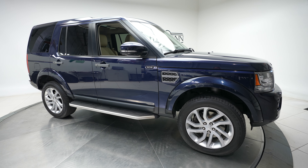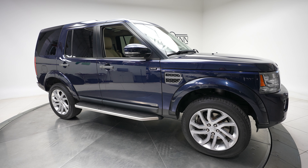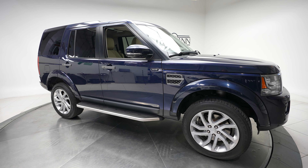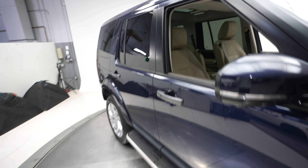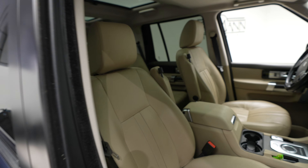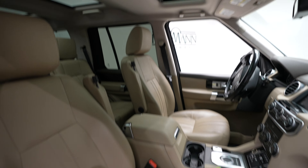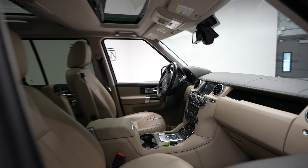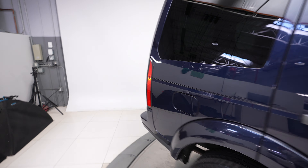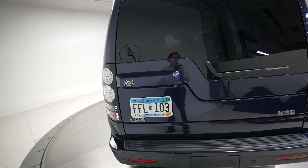Hi, this is Dan with Feldman Imports, and today we have a 2016 Land Rover LR4 HSE. This has a blue exterior with a tan interior and a sunroof. We've got our LR4 HSE and Land Rover badging.